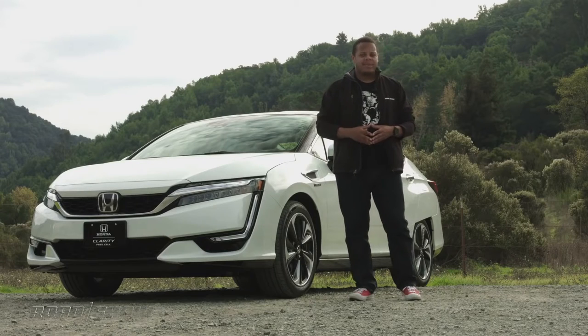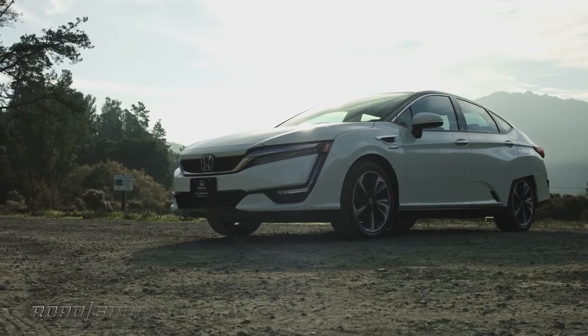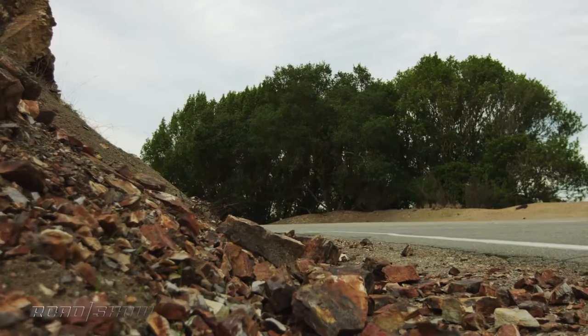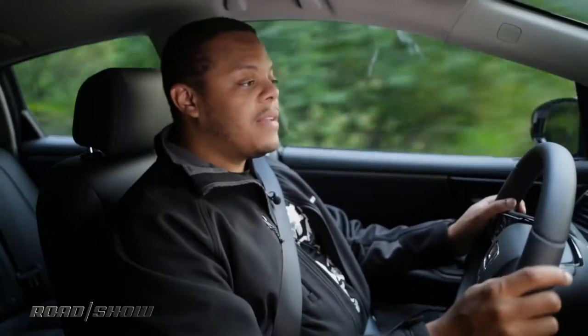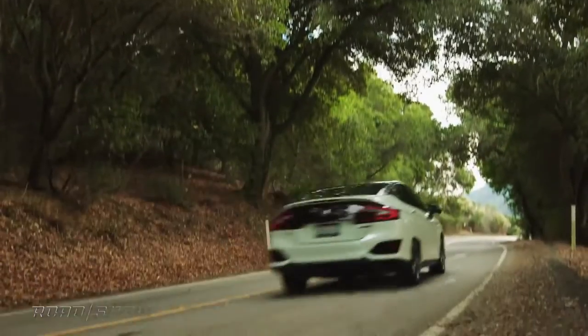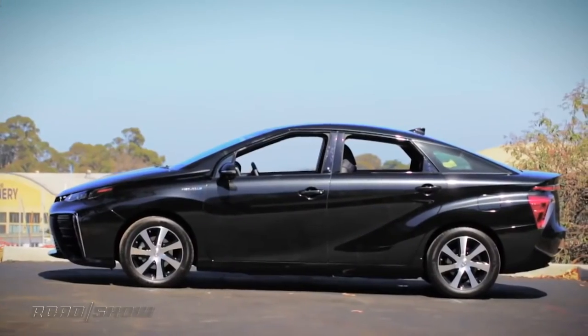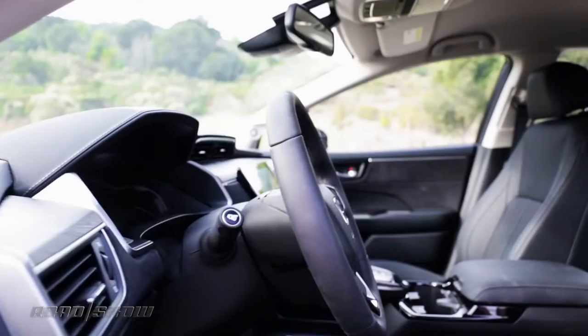Let's put that claim to the test, but first let's take a closer look and see exactly how it works. The EPA reckons that the Clarity's hydrogen tanks will take you about 366 miles before you need to fill up again. Honda likes to point out that that's about 40 miles more than the primary competitor to this vehicle, the new Toyota Mirai. The Clarity also has the advantage of being a significantly larger vehicle.